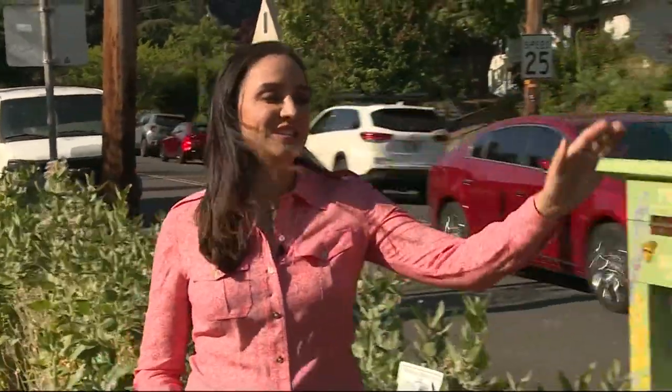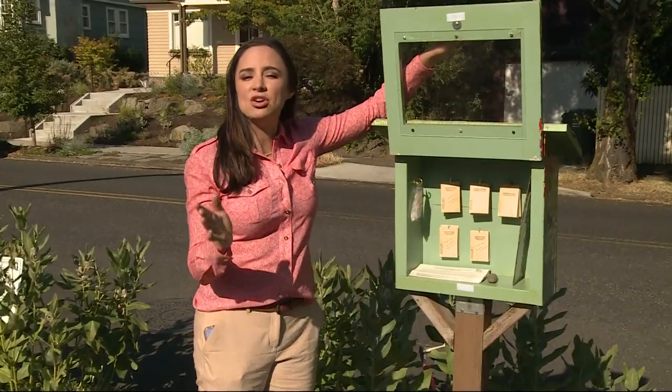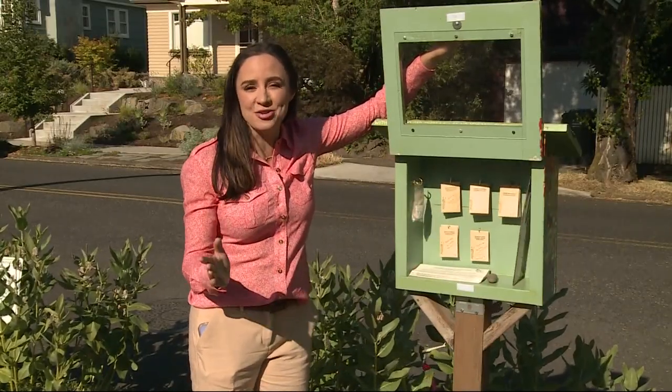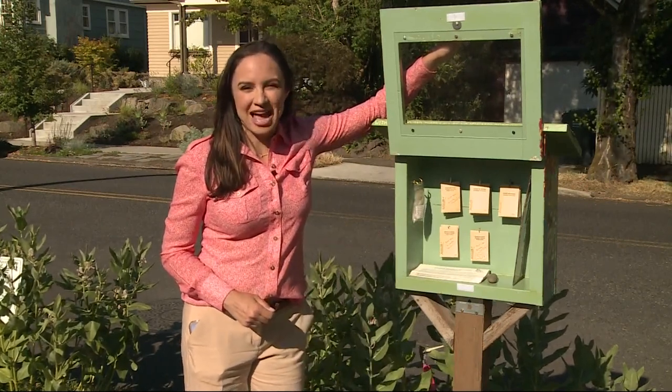Unlike the butterfly habitat at Piddock Mansion, this one along Northeast 24th near Fremont is very well established. And there's this free seed station. Since planting season began, they've given away more than 1,500 of these seed packets — that's a lot of potential butterfly habitat.